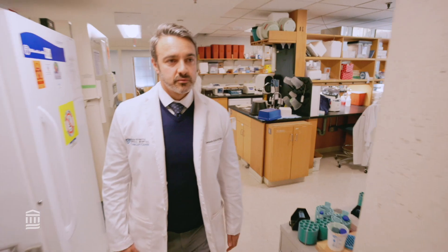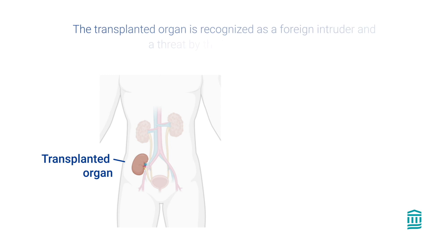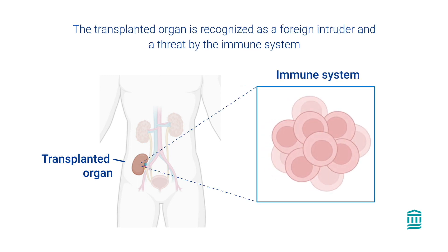The immune system is our body's army, charged with protecting us around the clock against all foreign enemies, like bacteria and viruses. In transplantation, the transplanted organ is recognized as a foreign intruder and a threat by the immune system. To avoid rejection of the transplanted organ, transplanted patients must take a combination of medications to weaken the immune system.